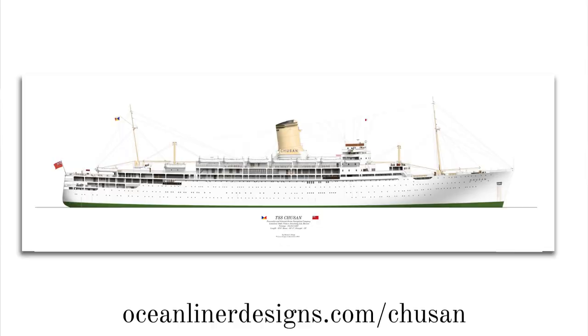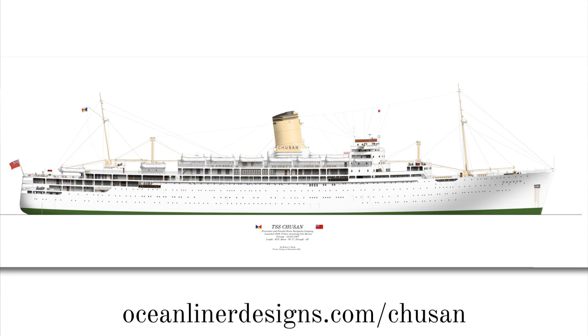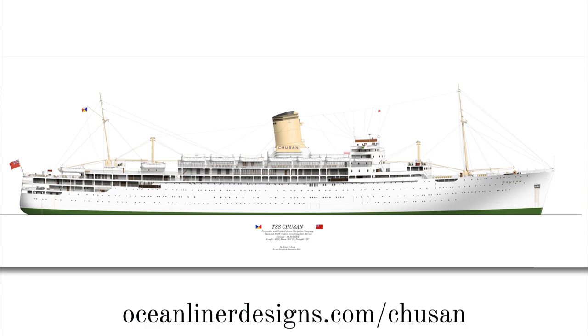Well, that's it from me today — I hope you've enjoyed it. If you'd like to have a closer look at the drawing or buy a copy as a print, visit my website OceanLinerDesigns.com. If you enjoy these 'have a look around' videos, why not recommend what ship to do next? Go check out my website, pick a ship that I've drawn, and I'll give you guys a guided tour. As always, thanks for watching, stay safe, and I'll see you again next time.